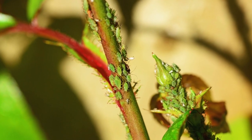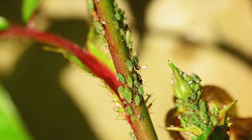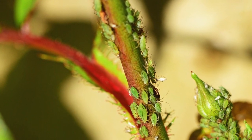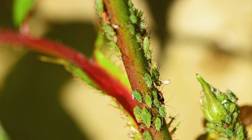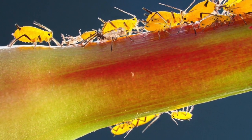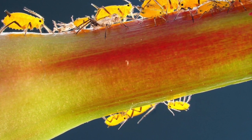Aphids are very small, pear-shaped, soft-bodied insects that can range in color from green, brown, yellow, black, red or pink, and gray. They range in sizes from 2 to 4 millimeters, or 1/16th to 1/8th inches long.